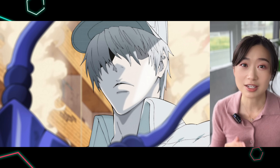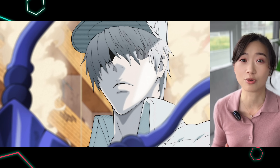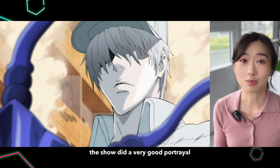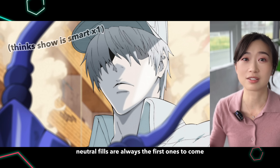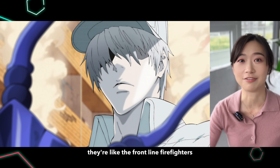Neutrophils are the most common type of white blood cells and they make up 50 to 80 percent of all your white blood cells. The show did a very good portrayal because neutrophils are always the first ones to come to the site of infection. They're like the frontline firefighters.